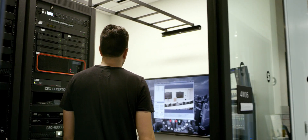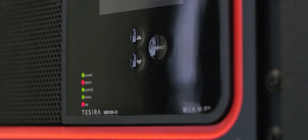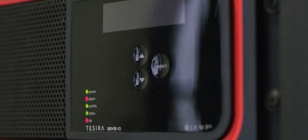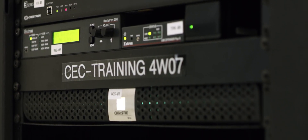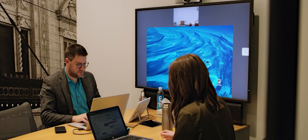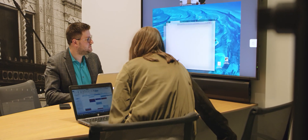The Tessera was selected for our video conferencing and audio conferencing — it's got a proven track record. We selected the Christie Brio to wirelessly display content within the room. You can come in with your laptop, tablet, or iPhone and just display your content right to the display.